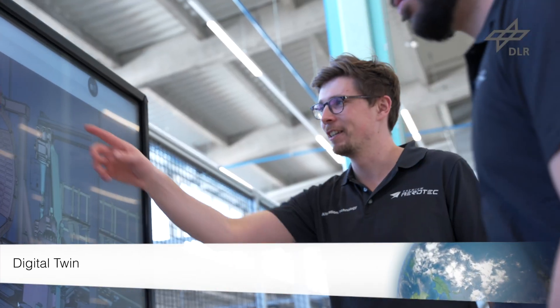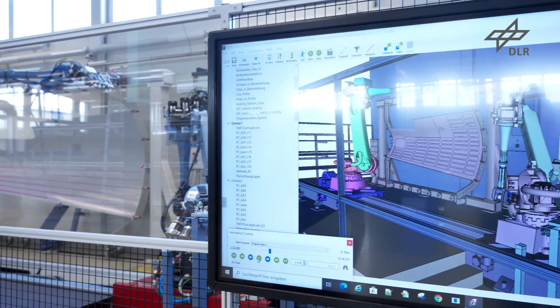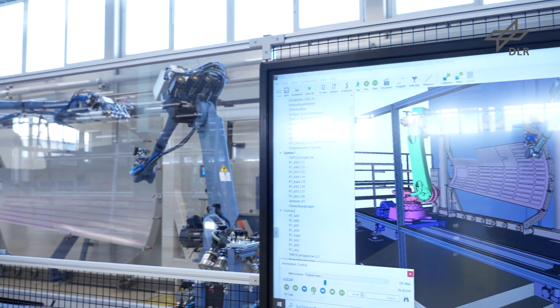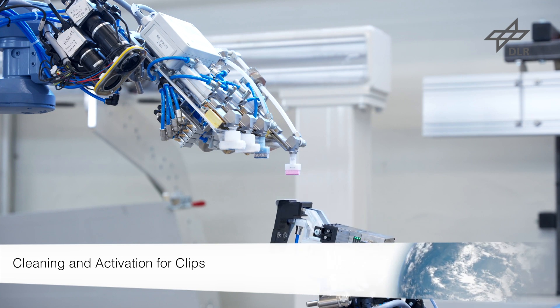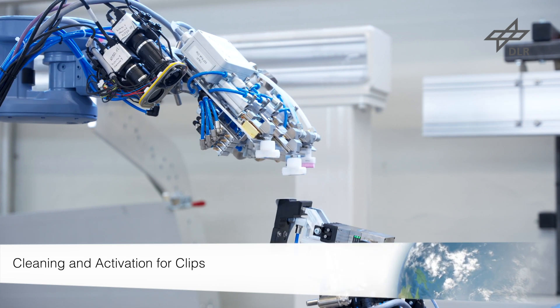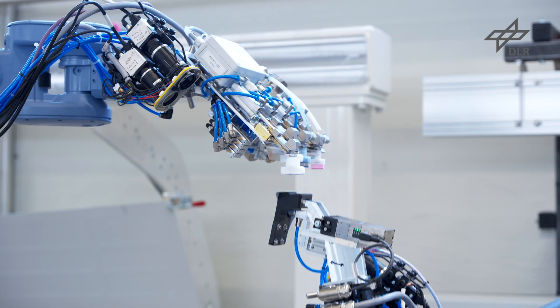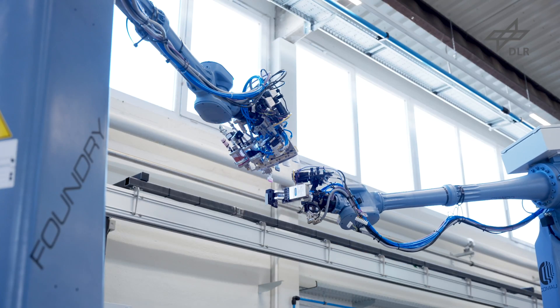To perform the process first time right, especially regarding synchronized movements of the robots, a digital twin has been created, which is directly linked to the virtual controller. This was used to fully virtually commission each operation of the assembly cell. Among other things, the cleaning and activation of the clips was checked using this infrastructure.